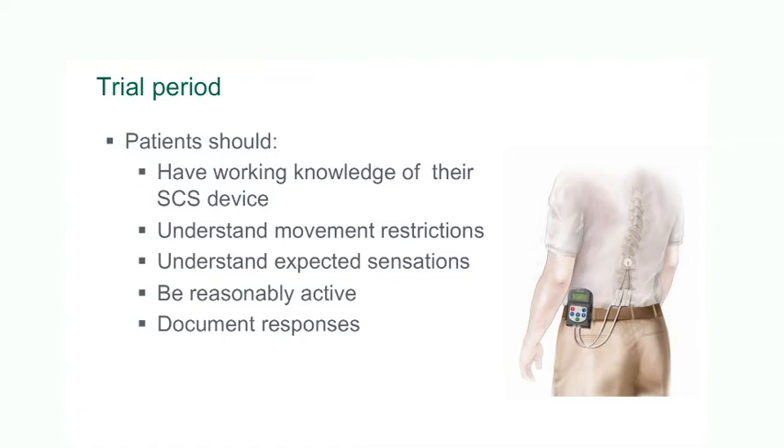This gives us an opportunity to stimulate on the operating table to really fine tune exactly where we place the electrodes, to give the patient the best chance of having a good benefit with the trial and therefore with a permanent system. During the trial, patients are given a number of different programs which allow them the opportunity to try a variety of settings.